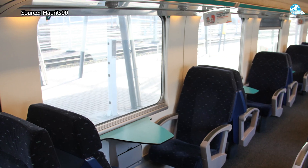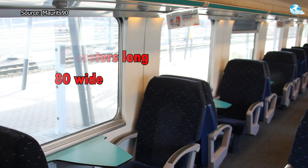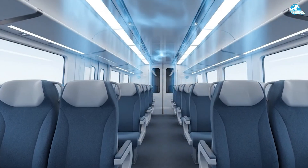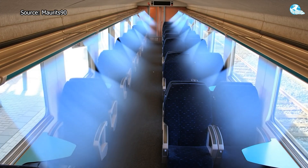Large windows, nearly 1.5 meters high and 80 centimeters wide, allow natural light to flood in, creating a spacious, bright feeling. Combined with a powerful air conditioning system of up to 30 kilowatts, the temperature in the cabin is always maintained at a comfortable level, about 20 to 22 degrees Celsius.